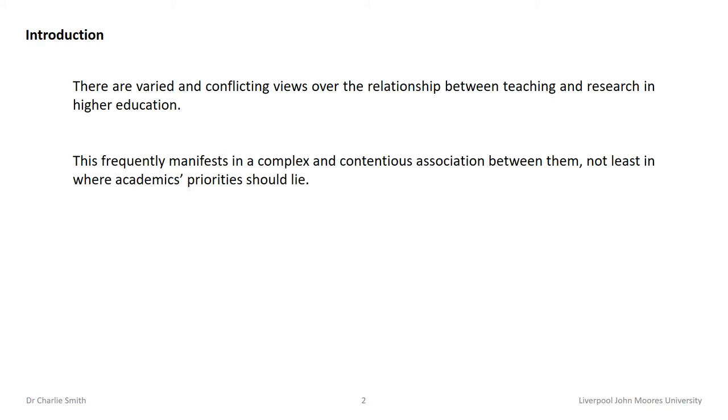The conflicting views over this relationship include whether it has a positive, neutral or detrimental impact on students' learning experiences. This frequently manifests in a complex and oftentimes contentious association between teaching and research, not least in where academics' priorities should lie. There is evidence to suggest that national research audits can isolate research from teaching at both institutional and individual levels. It has also been argued that there is no simple functional relationship between quality of research and quality of teaching, where they are often organised separately with limited thought given to how they might be linked.